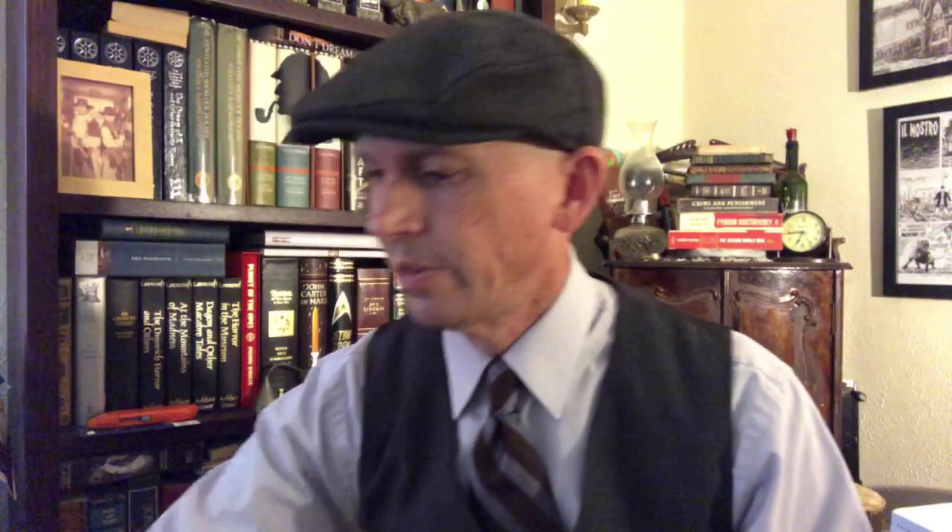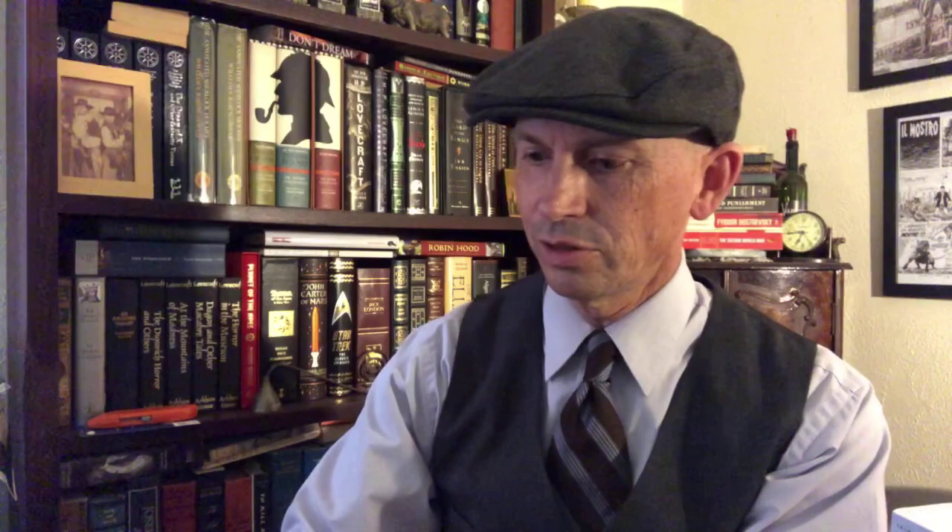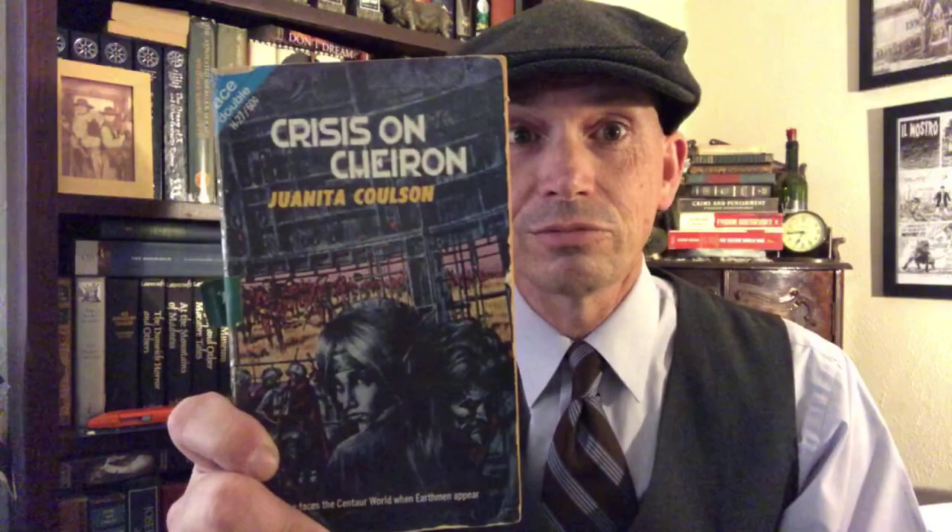Satellite E1 by Jeffrey Lightcastle — that looks kind of cool. Another double novel: Crisis on Charon by Juanita Colson, and The Winds of Gath, another EC Tub. I guess those two go together. Best Science Fiction of the Year, number two — what year was this? 1973.